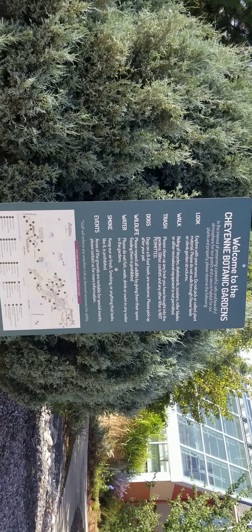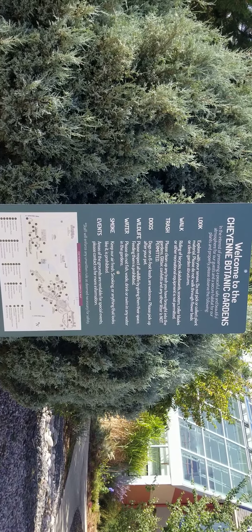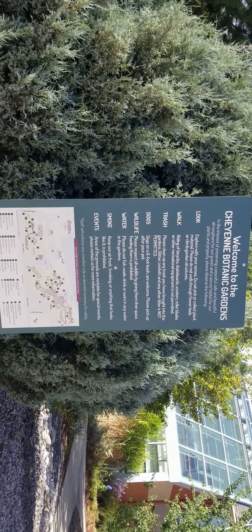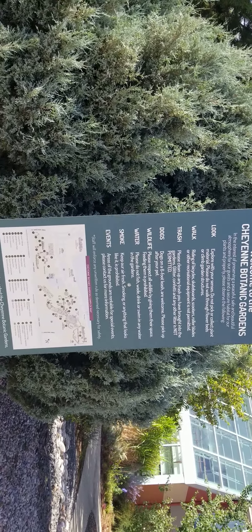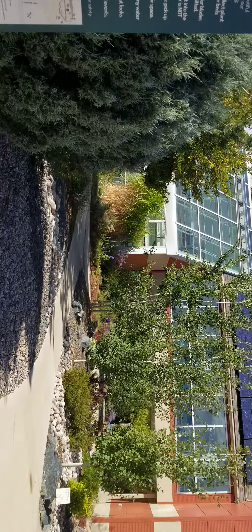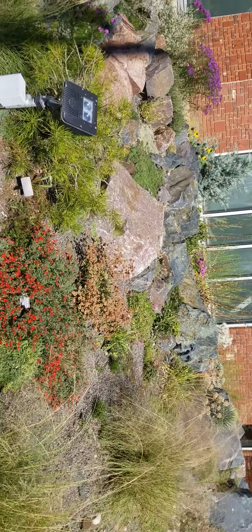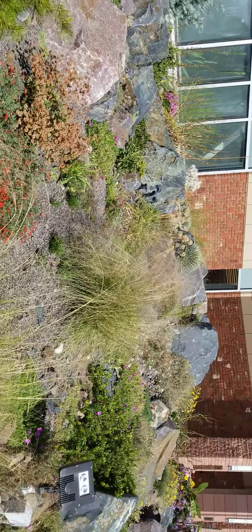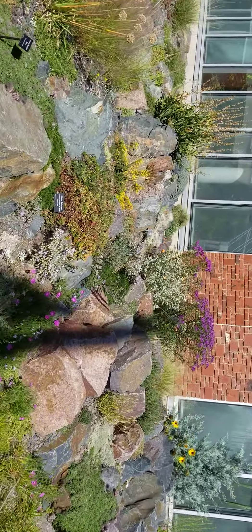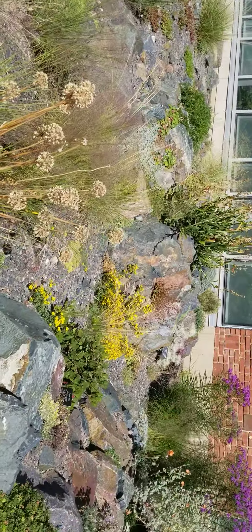Hi, this is Debbie. Welcome back to Cheyenne Wyoming Urban Gardener. We're back at the Cheyenne Botanic Gardens here in Cheyenne, Wyoming, and we are doing the outside tour. This is not the children's village area — this is the actual outside landscaping. They do have a crevice garden here where they put all the rocks and do gardening in between, just to show you what all you can grow in the crevice garden.